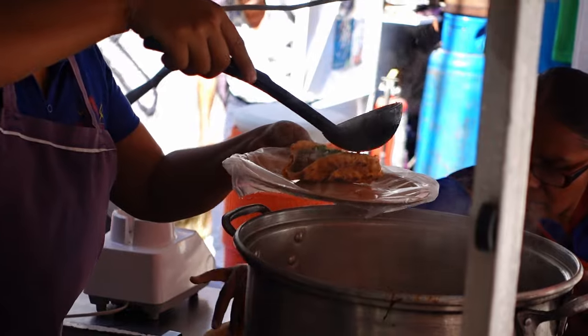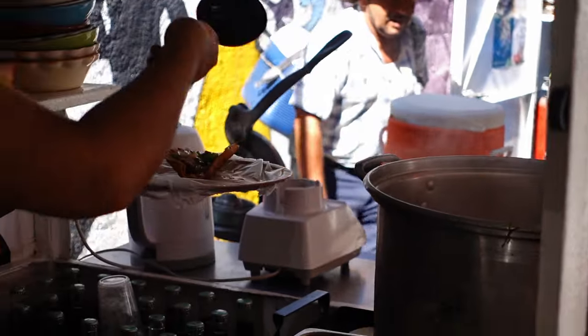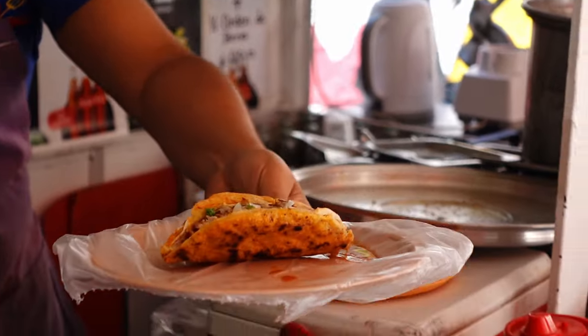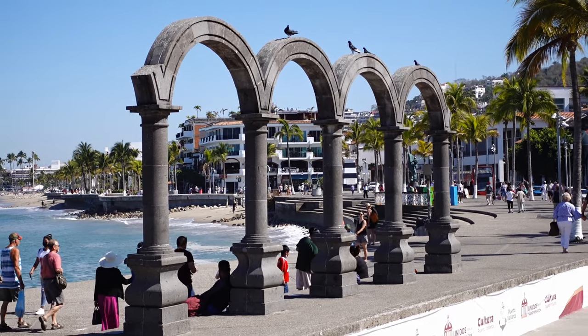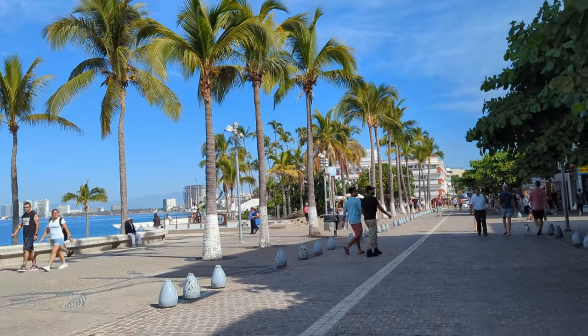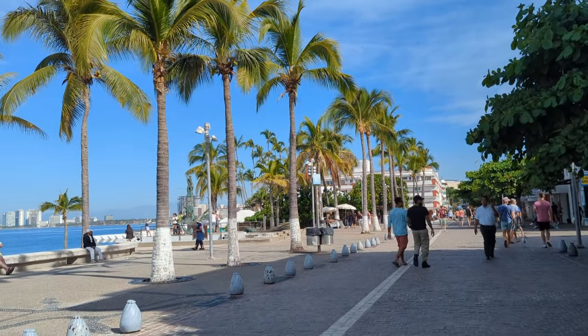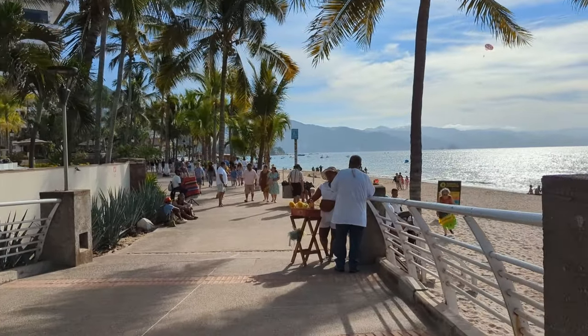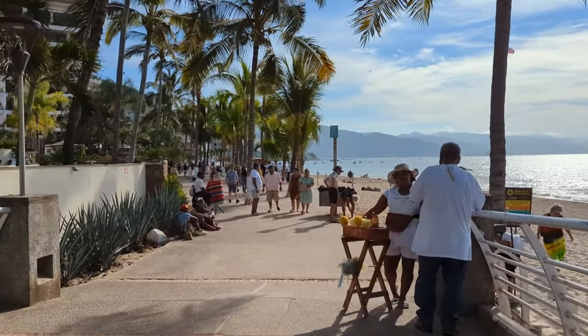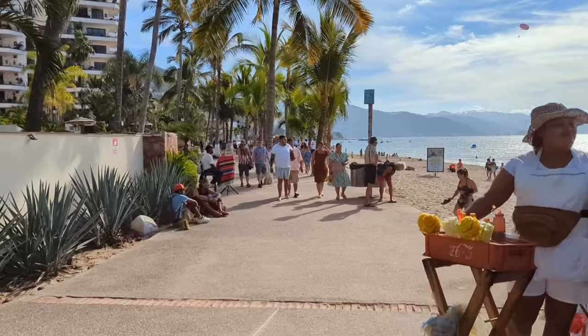Let's start with what time of year you should visit. The best time of year to go to Puerto Vallarta is between November and April, with January through early April being the busiest, as the weather is the most pleasant. For great weather but fewer tourists, I recommend visiting in early November or late April, as these are the beginning and tail ends of high season.